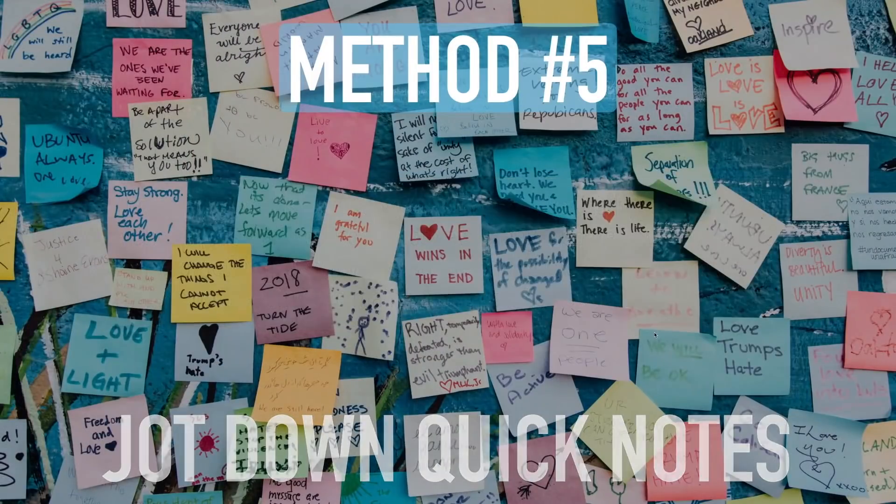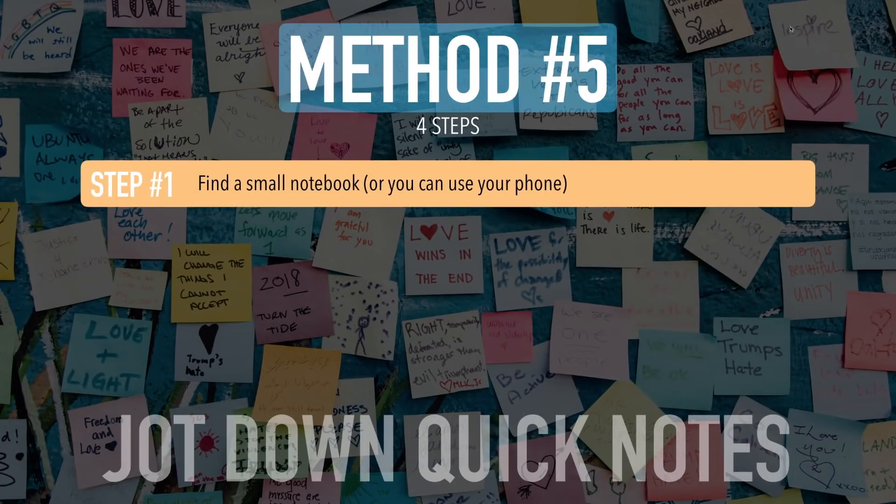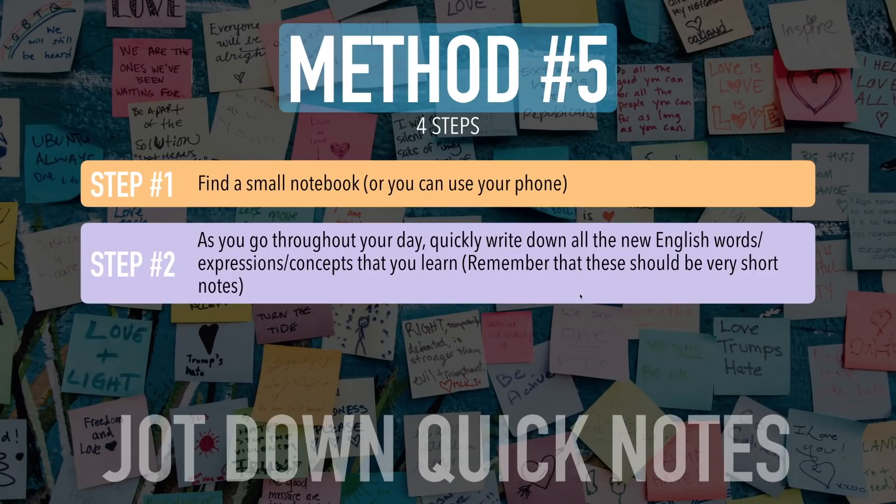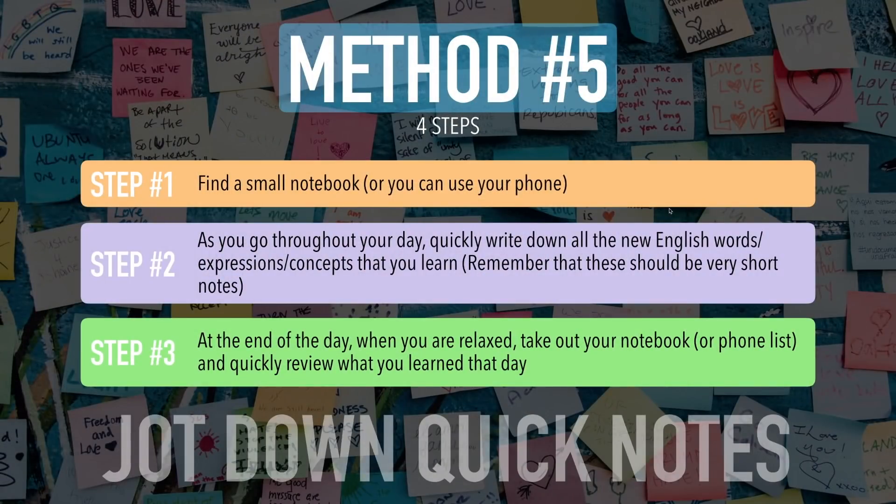Step one: find a small notebook or use your phone — we're living in the digital age, so your cell phone works fine. Step two: as you go throughout your day, quickly write down all the new English words, expressions, or concepts that you learn. These should be very short notes — it shouldn't take you five minutes. Just quickly write it down and keep moving. Step three: at the end of the day, when you are relaxed, take out your notebook or phone list and quickly review what you learned that day.